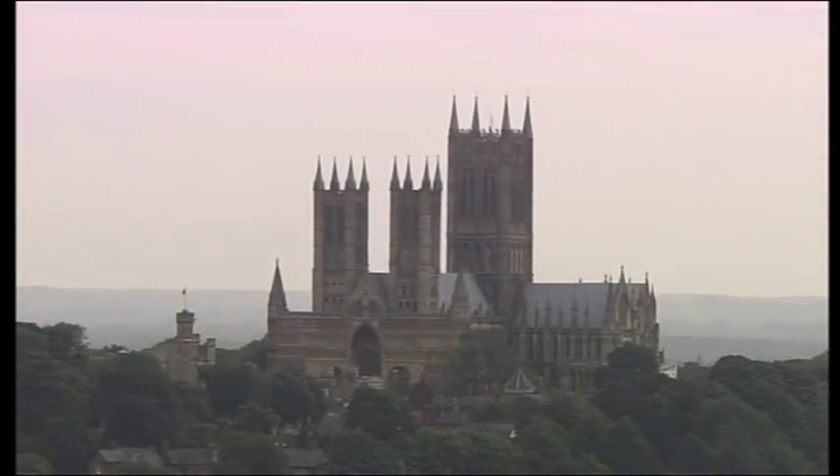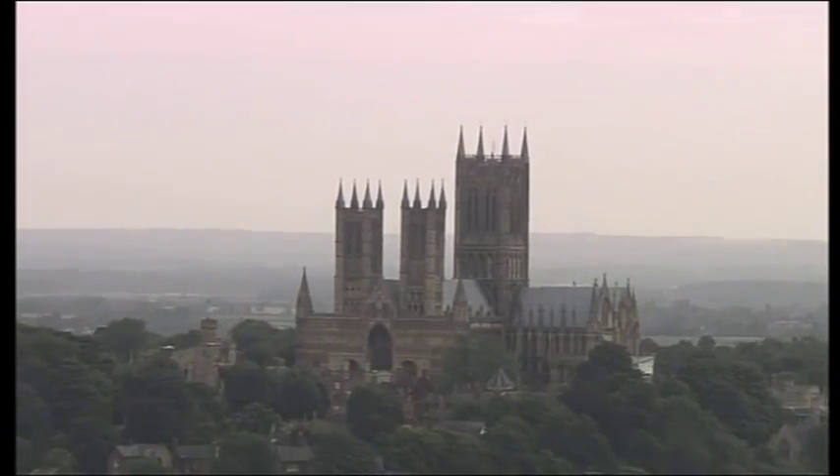Now, here's a piece of trivia for you. Can you think what the tallest structure would have been before this spire was built here in 1311? Well, it was actually the Great Pyramid of Giza in Egypt, and it was a title that it held for around 3,800 years.